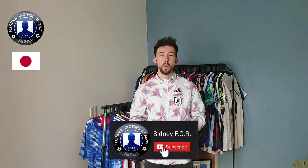Let me know what you guys think. Once again, subscribe to my YouTube channel. Way more videos coming. Thanks for watching. See you next time.